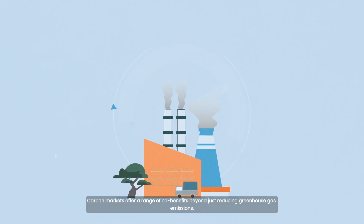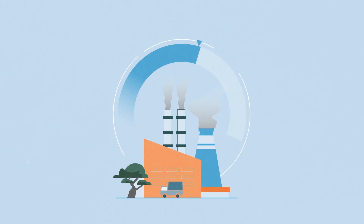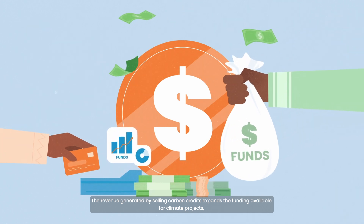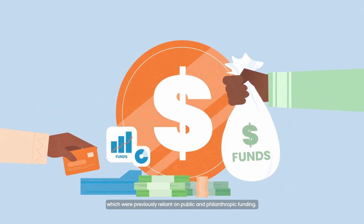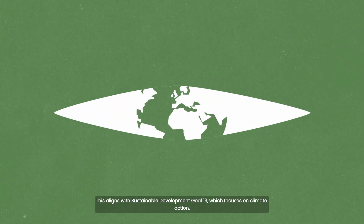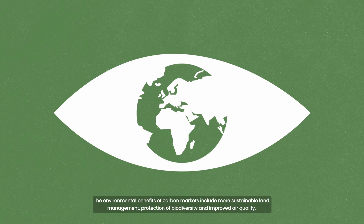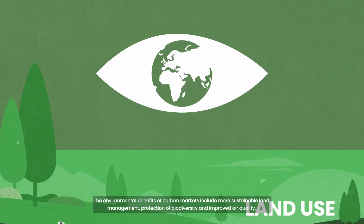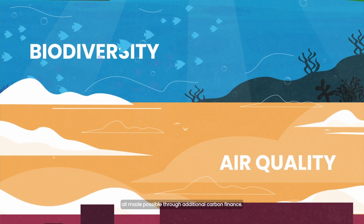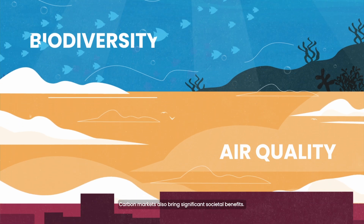Carbon markets offer a range of co-benefits beyond just reducing greenhouse gas emissions. The revenue generated by selling carbon credits expands the funding available for climate projects, which were previously reliant on public and philanthropic funding. This aligns with Sustainable Development Goal 13, which focuses on climate action. The environmental benefits include more sustainable land management, protection of biodiversity and improved air quality, all made possible through additional carbon finance.